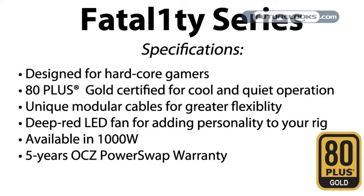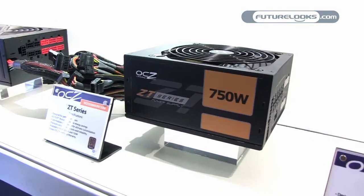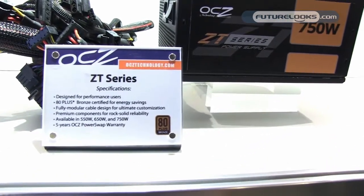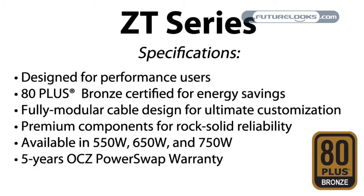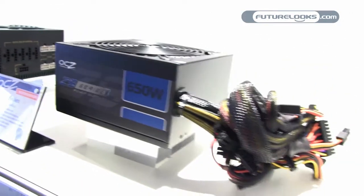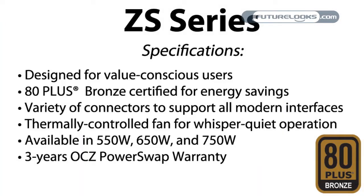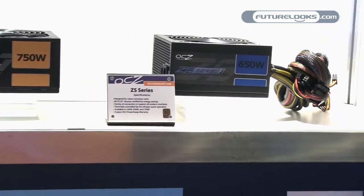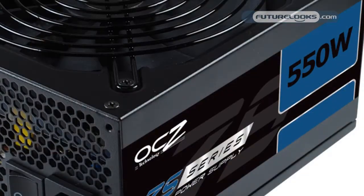The Fatality 1000 is for the die-hard gamers. A little further down the spectrum for more mainstream and value, we have our new ZT series, available from 550 to 750 watts, which is 80 Plus Bronze. We also have our new ZS series, really designed for best bang-for-the-buck consumers — also 80 Plus Bronze certified, with a three-year warranty and available in 550, 650, and 750 watt configurations.